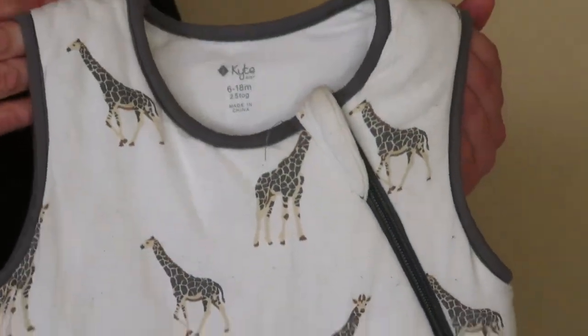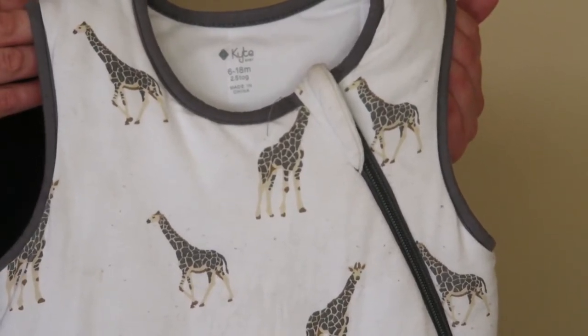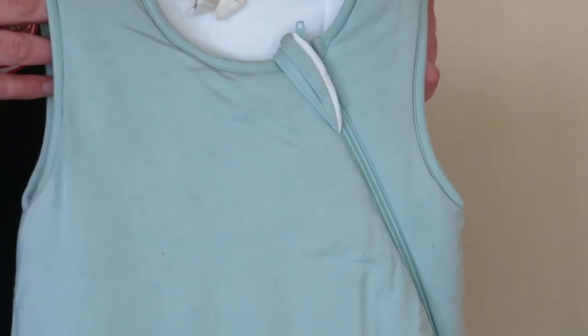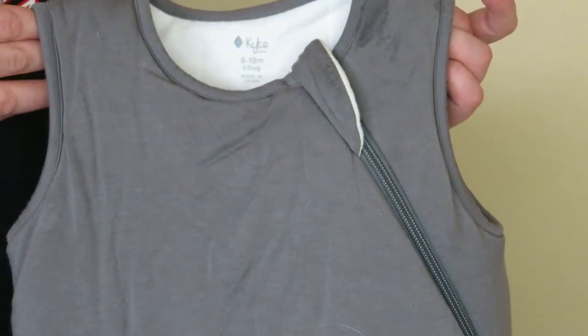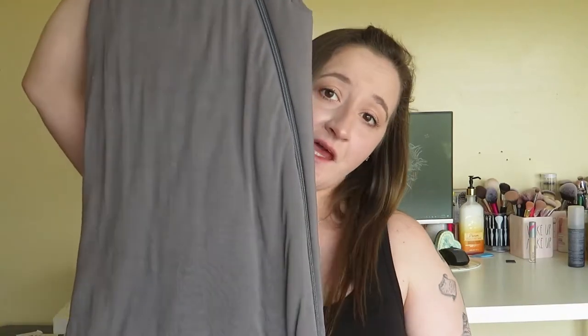On to the 2.5 tog sleep sacks. I have a giraffe print — it's cute, I'm not big into giraffes but they have a lot of cute prints. I also have a sage in the 2.5 tog — yes, I got sage in both the lightest and heaviest weight. The last 2.5 tog sleep sack I have is slate, which is freshly washed. In the b-roll you can see it was spit up on before I changed it out — I didn't realize I hadn't washed it yet.